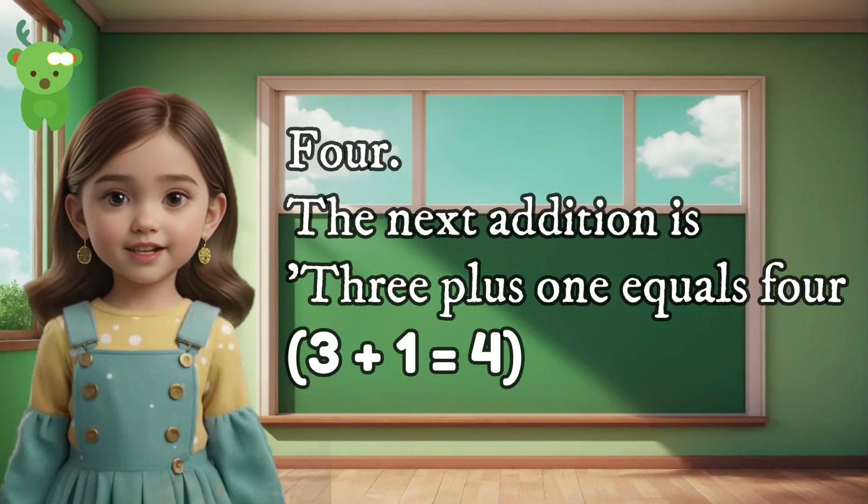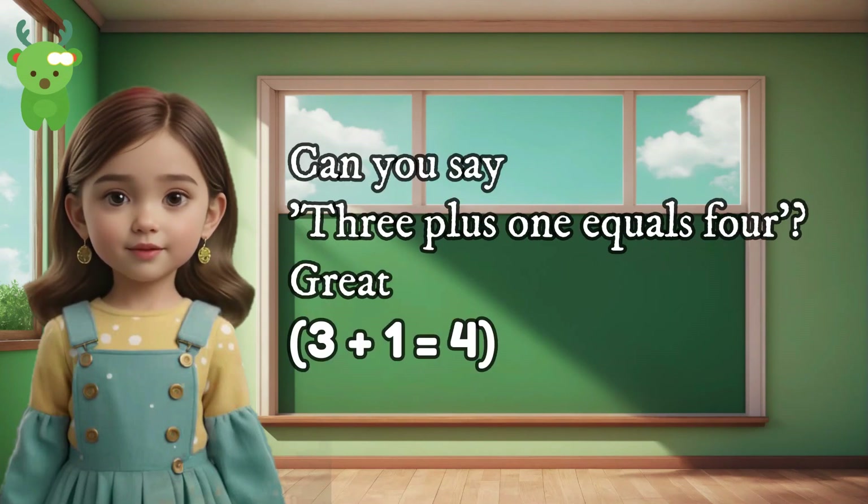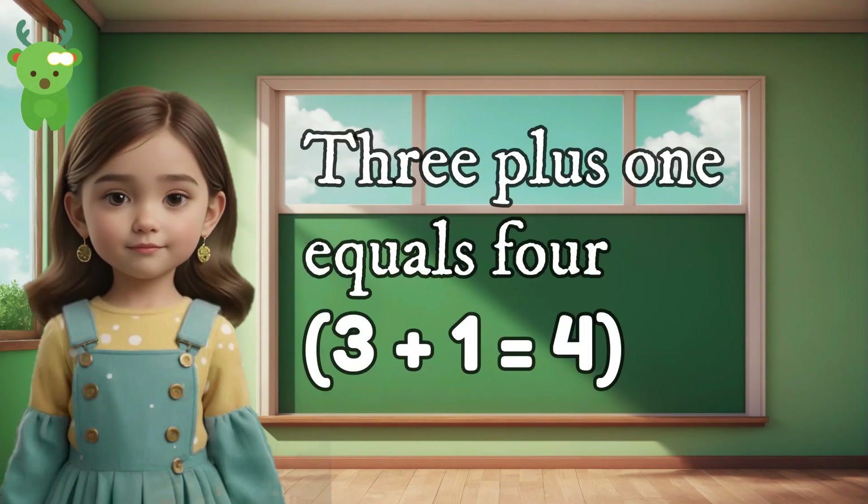4. The next addition is 3 plus 1 equals 4. Can you say 3 plus 1 equals 4? Great. 3 plus 1 equals 4. 3 plus 1 equals 4.